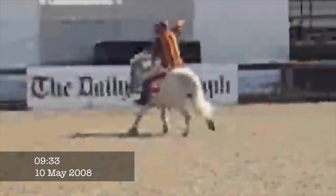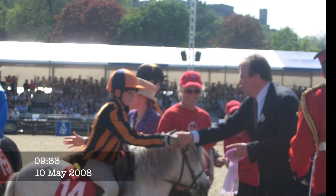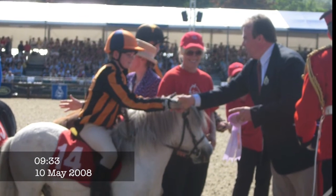Come on Gordon, you can do it! Keep going! Well done! Well done Gordon. You nipped around the outside and won a beautiful rosette. Very good. Well done.